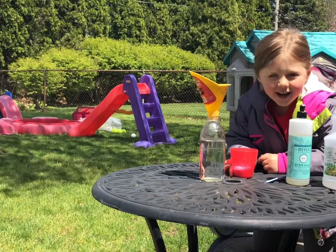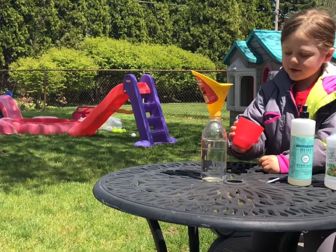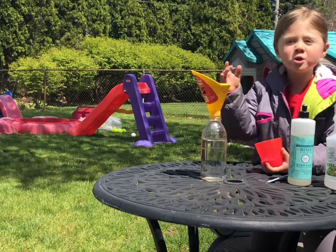Welcome back Owls. Today we're gonna do a volcano. I got this from Mr. Shell today.